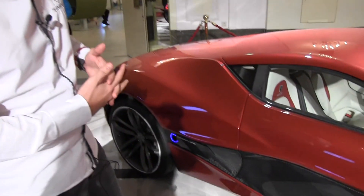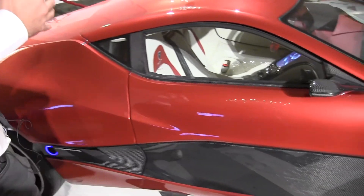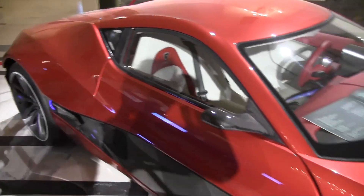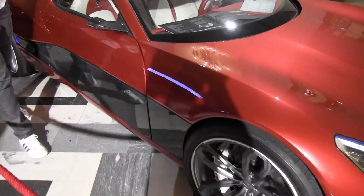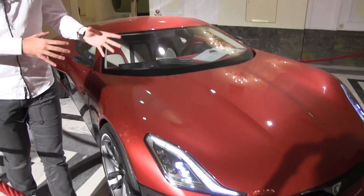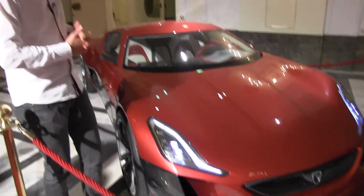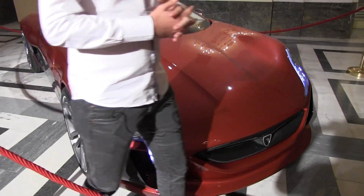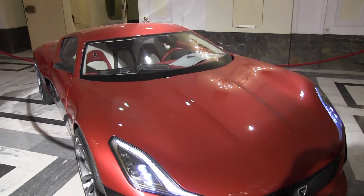This is our Concept One — this is the pre-production car of our first production car, so this is a fully functional prototype. It has 1,088 horsepower, four electric motors, one motor per wheel. We have 600 kilometer range, or 390 miles, and a top speed of 300 kilometers per hour, which is 190 miles per hour.